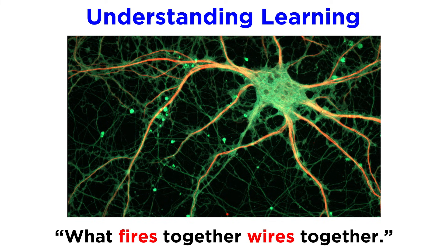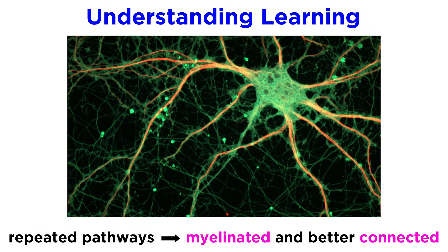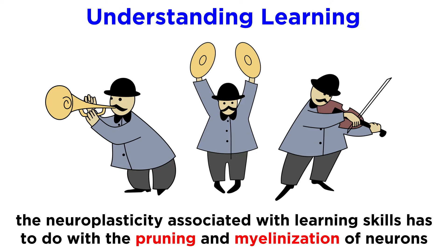We can say that what fires together, wires together — meaning that when we form certain associative pathways repeatedly, these become myelinated and thus more efficiently connected. So any kind of neuroplasticity associated with learning to execute certain thought patterns or motion patterns, like playing a musical instrument, has a lot to do with pruning and myelinization in order to facilitate the required patterns of transmission.